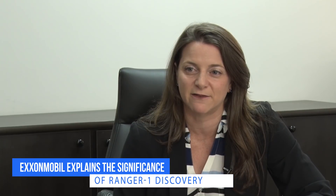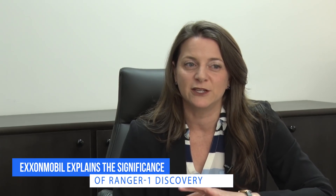Ranger is a different prospect — it's a different field than the previous five discoveries that we've made. Ranger is 60 miles northwest of where the Liza development is. And Ranger is a carbonate reservoir, as opposed to sandstone, which are our previous discoveries.